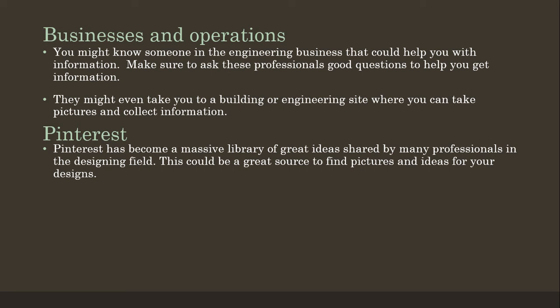Then we also have Pinterest. I don't know much about Pinterest but I do know that it has become a massive library of great ideas shared by many professionals in the designing field. So this could be a great source to find pictures and ideas for your future design.